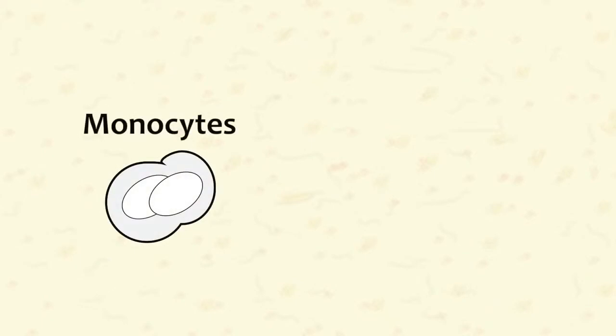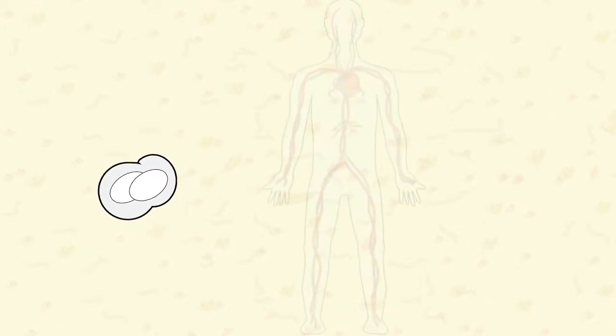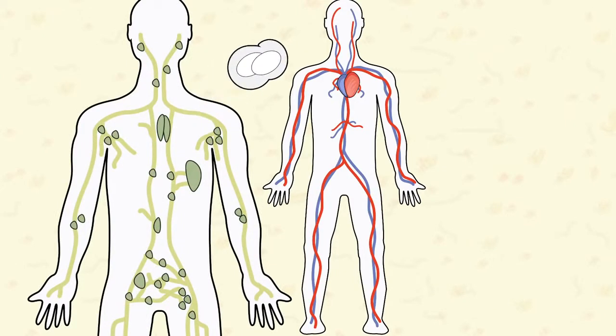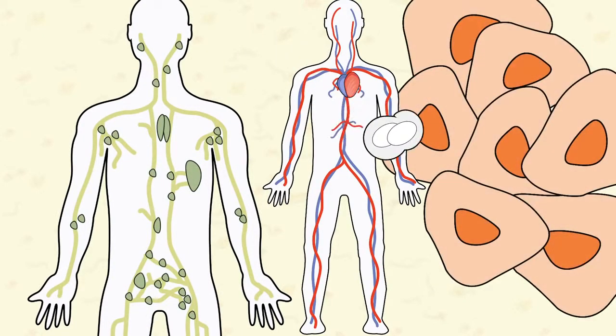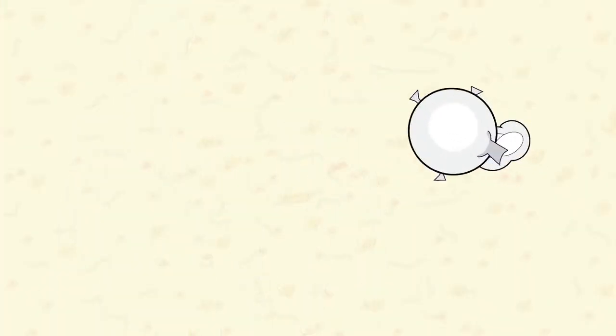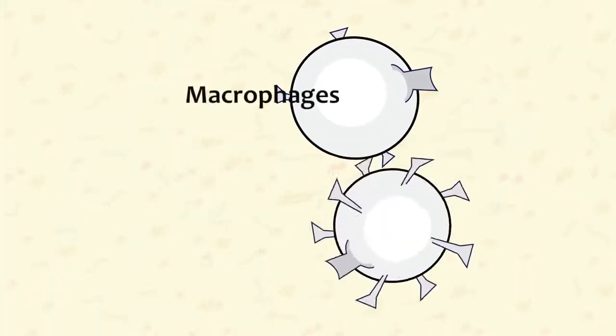Our fifth and final group of white cells are known as monocytes. Monocytes are unique in that they are partially differentiated white cells, meaning they are not fully mature. They are stored in the lymph system, circulate in the blood, and migrate to tissues throughout the body, where they mature into one of two types of cells: macrophages or dendritic white cells.